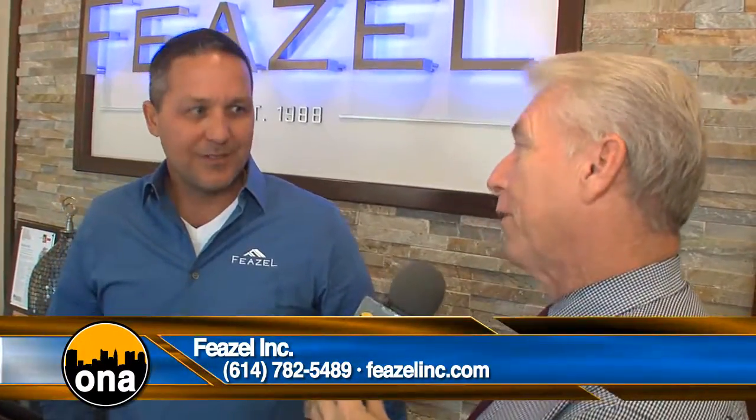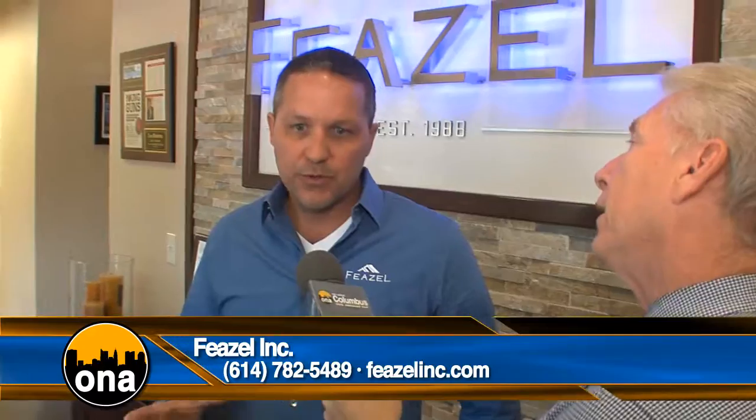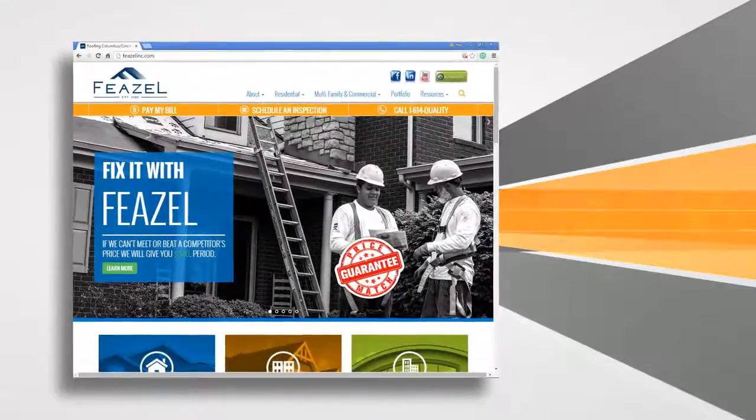You can get ahold of Feasal Roofing to get that free inspection. You can go to their website at Feasalink.com or call 614-Quality. Ross, great information — thank you so much.